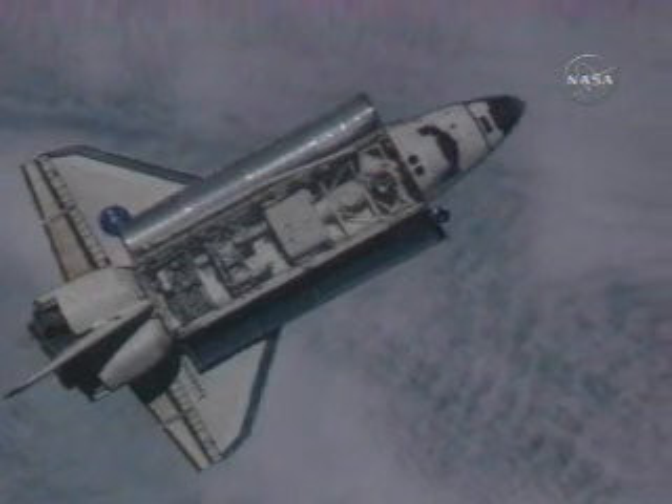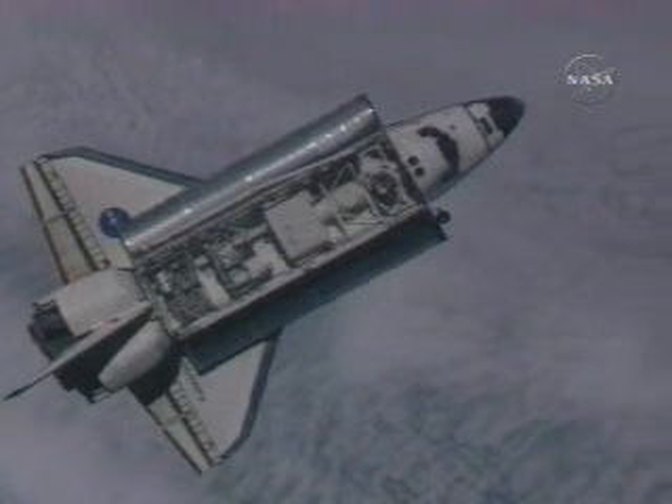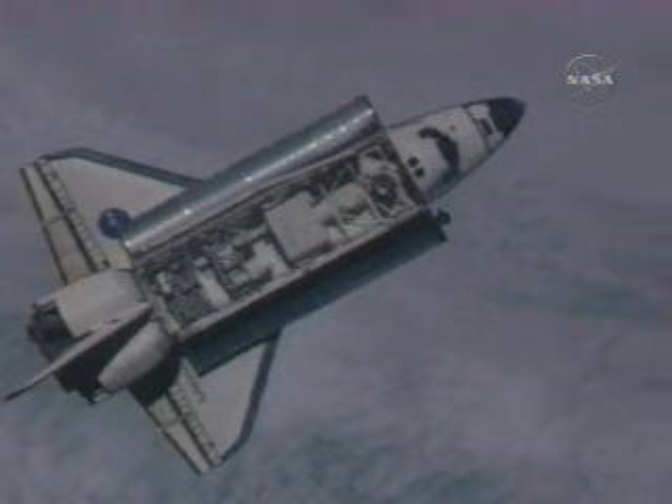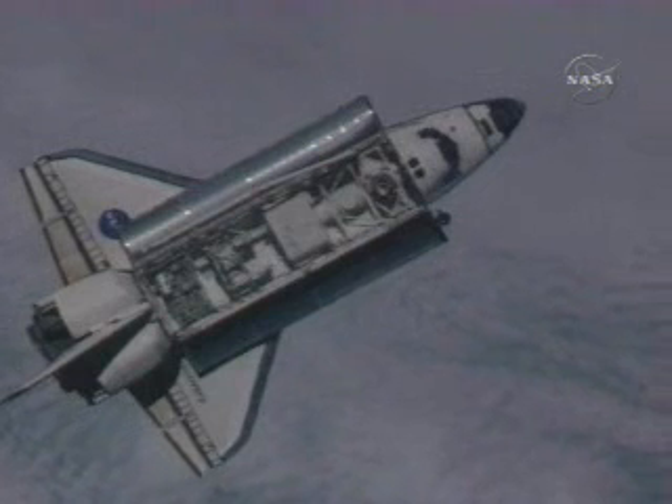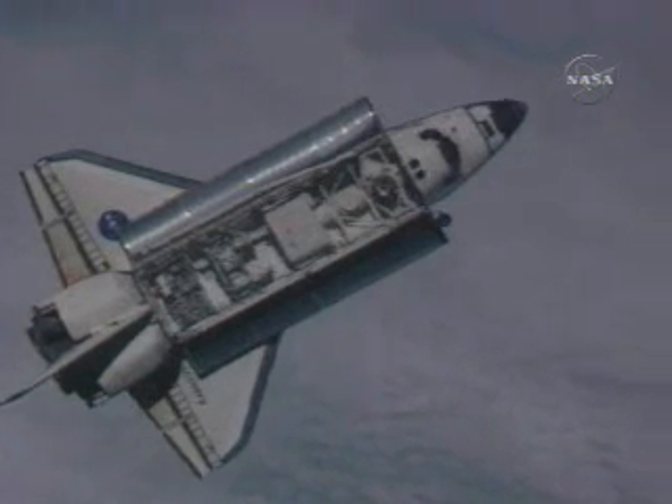Alpha and Houston from Discovery, on my mark, we're initiating the RPM. Three, two, one, mark.